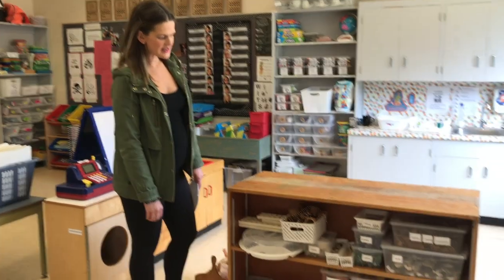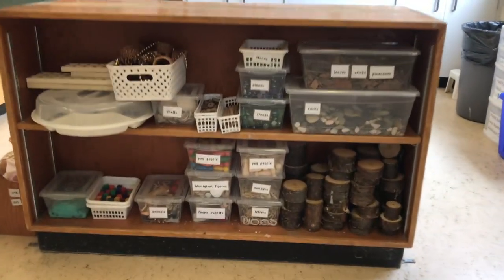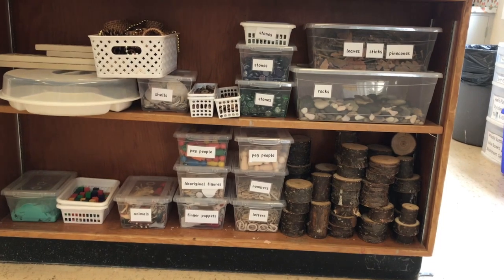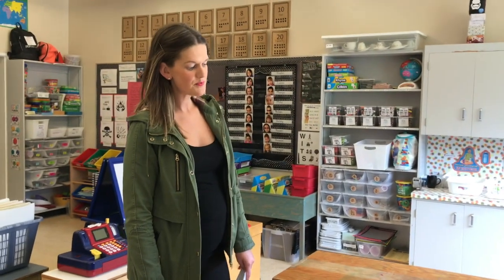Over here you'll find a collection of loose parts and manipulatives that we like to use for storytelling workshop, where the children build their own stories and we help them scribe them. A lot of the materials we collect together in nature, and we love to get outside behind our school to the creek where we spend quite a bit of time.